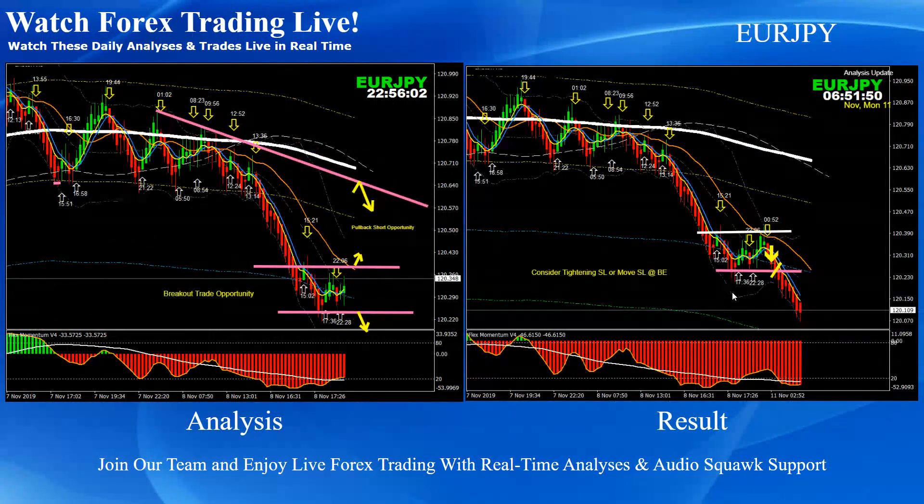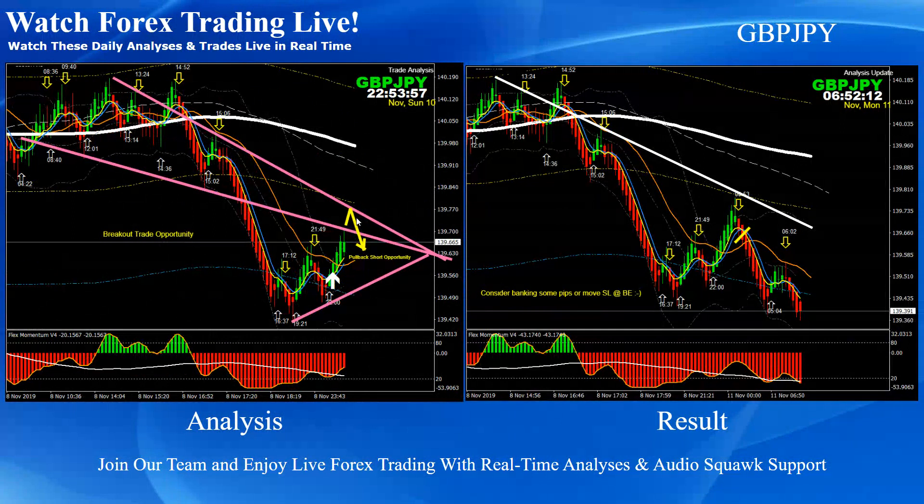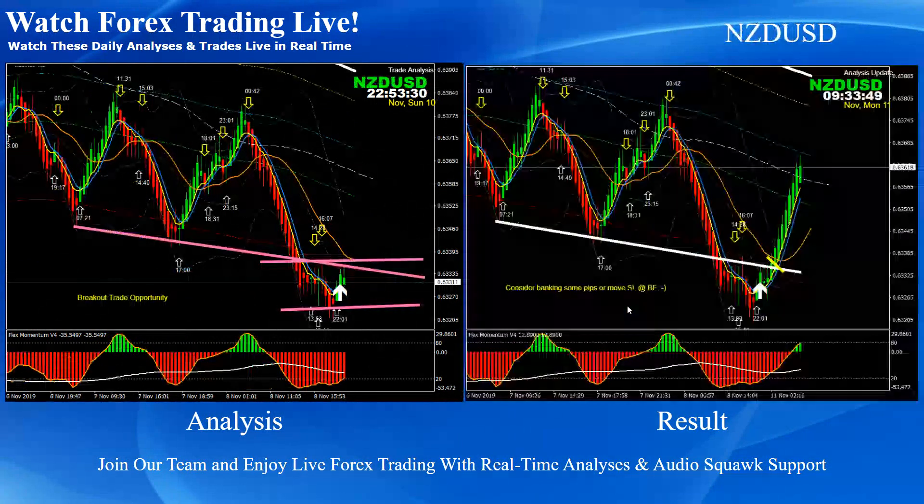Pound-Yen was pretty straightforward. As mentioned in the analysis, the first priority was to look for the pullback short at that resistance level. The price nicely responded and respected that resistance — a beautiful pullback short trade. As long as the momentum was bearish, we announced to take bank profit as soon as the price hit the support level. Beautiful short trade on Pound-Yen.